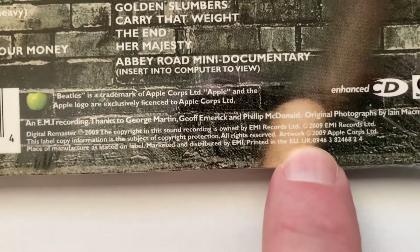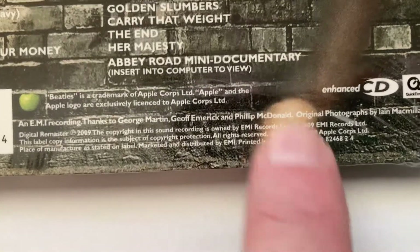Right there — EU UK. Right there. Interesting, right?